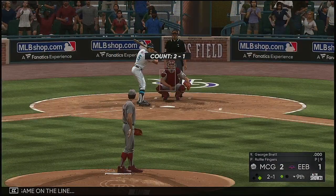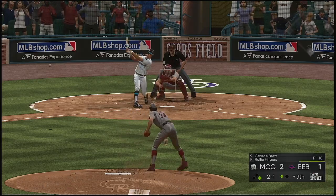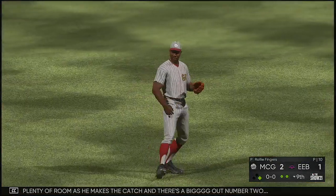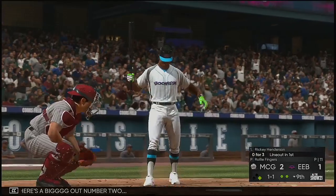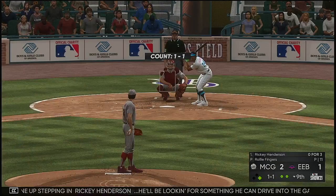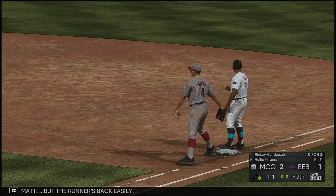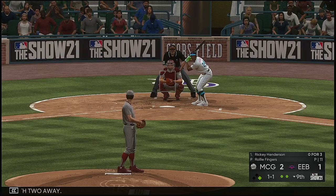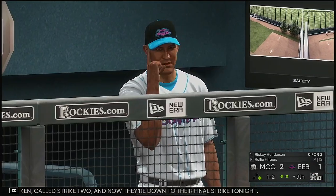George Brett. Hits sharply toward the right side — Aaron will have plenty of room as he makes the catch, and there's a big out number two. Now back to the top of the lineup, stepping in, Ricky Henderson. He'll be looking for something to drive into the gap and drive home the tying run from first. Quick check on the tying run at first — runner's back easily. Morgan is off first with two away. Take a called strike two, and now they're down to their final strike tonight.